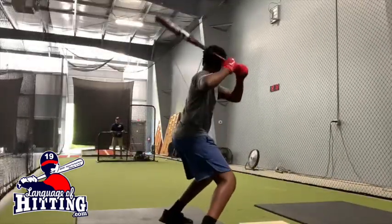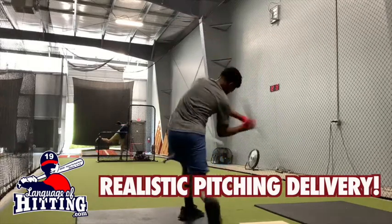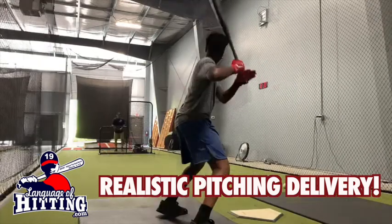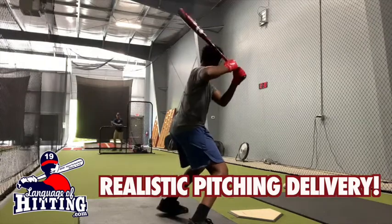This is DJ from South Carolina. The first thing I want you to notice about this hitting session is that I'm standing about 50 feet away from DJ and I'm using a full, realistic, game-like pitching delivery. To help DJ hit better, I need to replicate the same type of visual demands DJ is going to encounter in a live game.